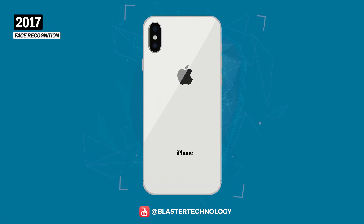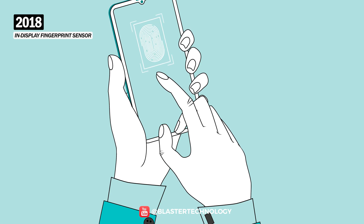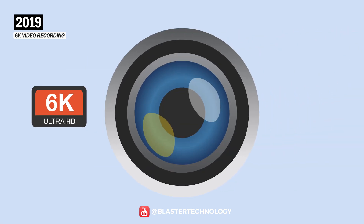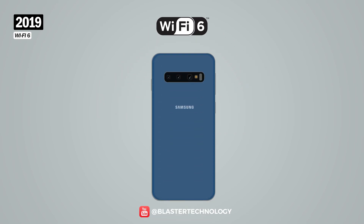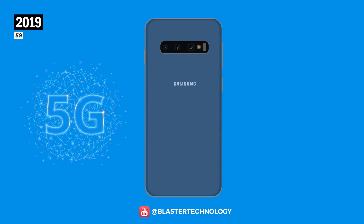The iPhone X was the first smartphone to introduce face recognition. After more than 10 years since the introduction of the fingerprint sensor, in 2018 the in-display fingerprint sensor was launched on the Vivo X21 phone. 6K video recording was introduced in 2019 when Samsung released the first mobile phone camera sensor capable of this, and the Xiaomi Mi Note 10 was the first to receive it. Wi-Fi 6 was also launched in 2019, with the Samsung Galaxy S10 and S10+ being the first phones to support it. Samsung also officially launched the first phone with native 5G support, the Galaxy S10 5G, in 2019.